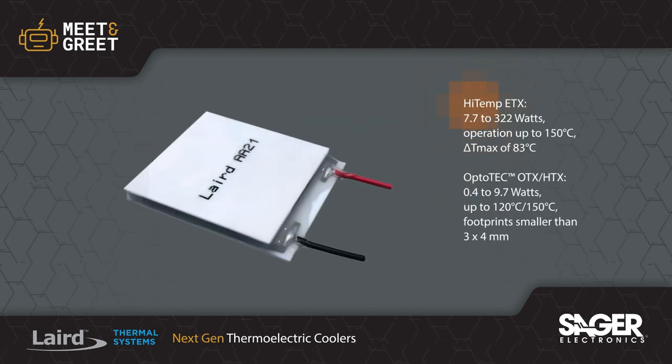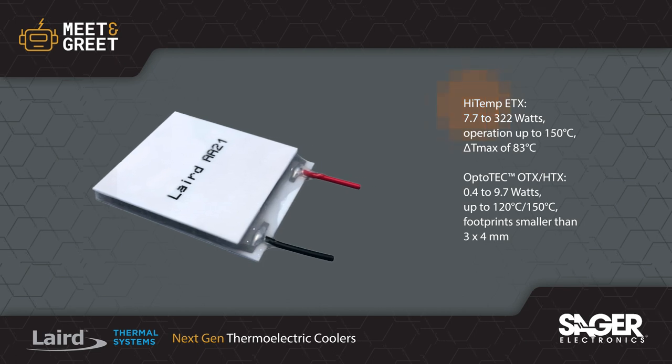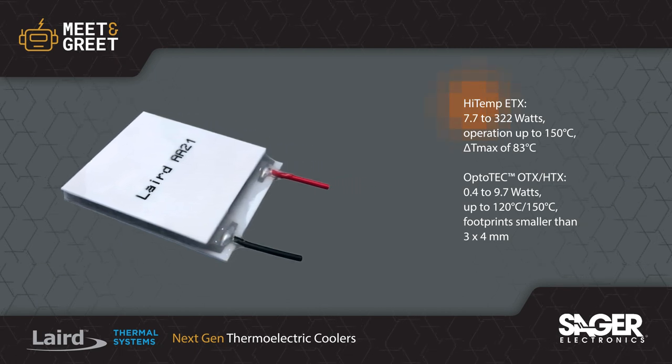High temp ETX thermoelectric coolers can operate at temperatures up to 150 degrees for rapid heat dissipation on thermal sensors and precise control in incubators.